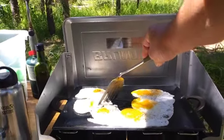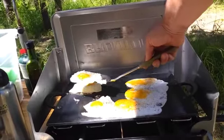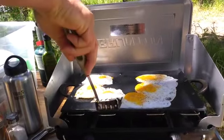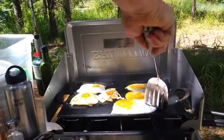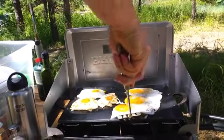Carbon steel is naturally stick resistant. Peter creates this beautiful, smooth, tight grain griddle. He pre-seasons it for you, then you get eggs that just come off clean every time.